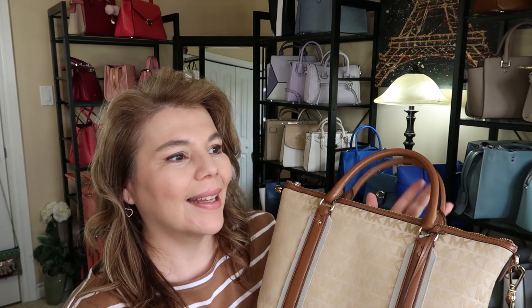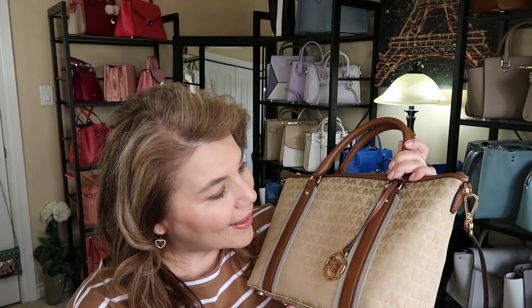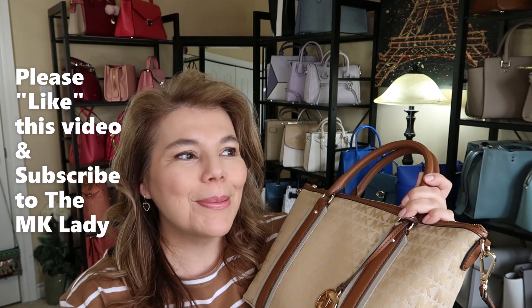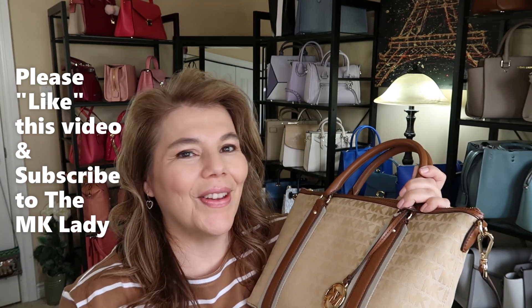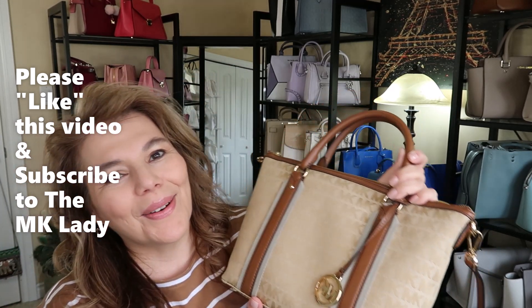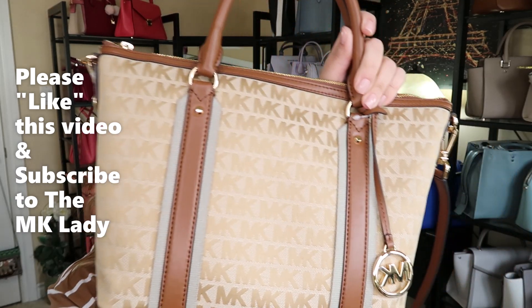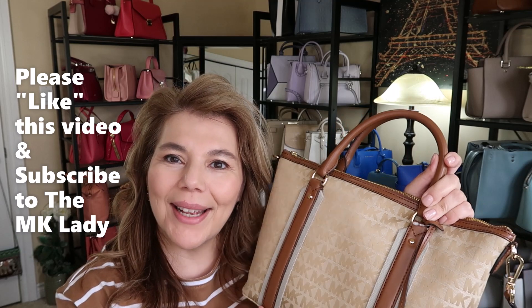Sometimes Winners gets different items you'd never expect - it's a super tiny Winners store. Please give this video a thumbs up as it helps with YouTube ratings, helps my channel, and helps my videos reach more people. Thank you for watching, please subscribe to The MK Lady channel, and don't forget to hit the notification bell so you get notified every time I upload. Have a great day, bye!